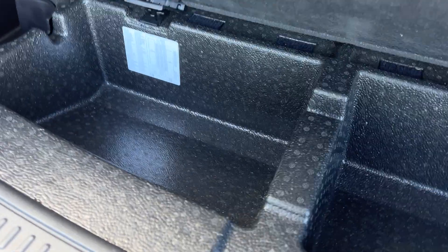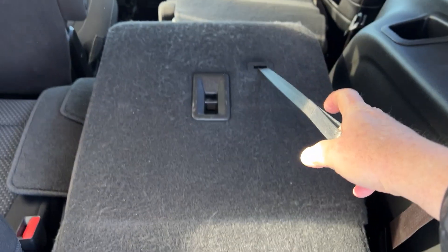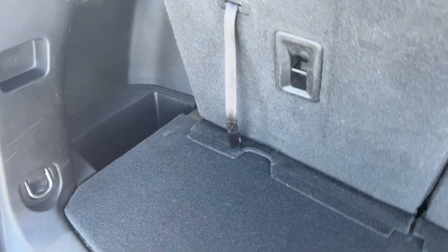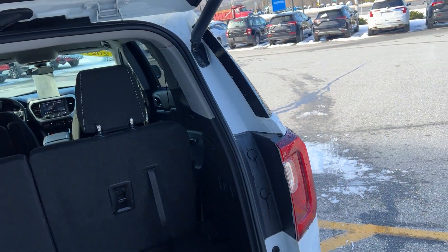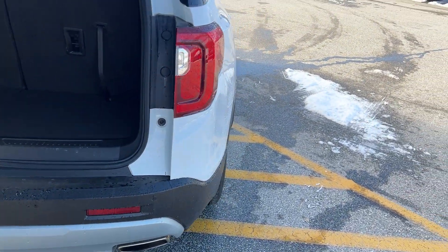You can set the height on the liftgate if you want. There's a storage compartment underneath here. The rear seats fold down just by pulling them like that — they go real flat. You can set the liftgate height on your door there, or a couple of different ways — on the door, here, or by hitting the button.